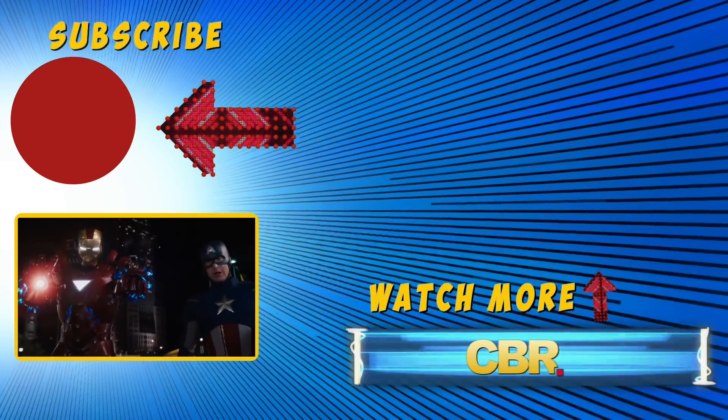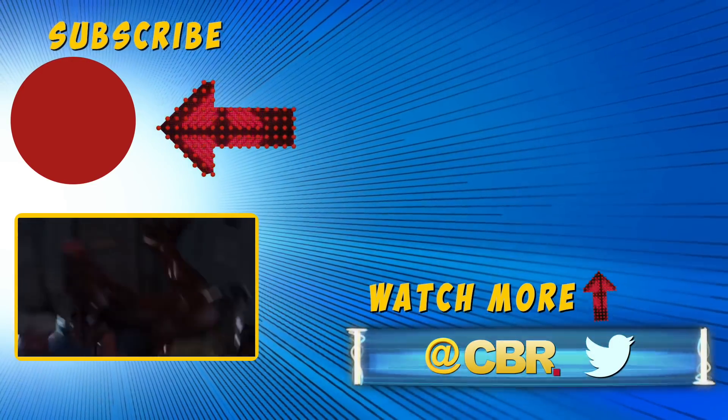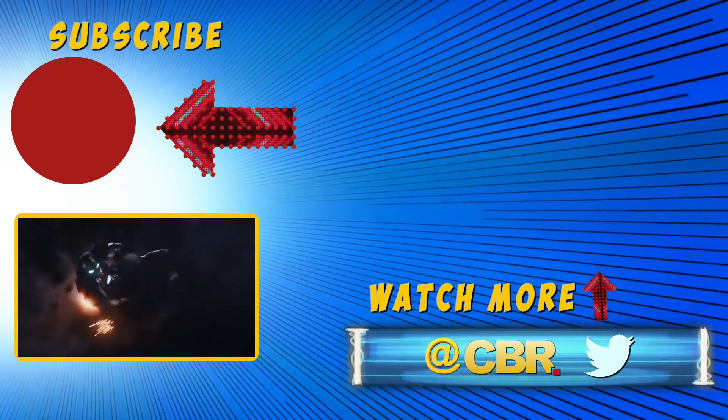Those are just some of the ways that Tony manages to bend science as we know it. What's your favorite bit of Stark's speculative tech, or your best guess as to how he solved it in the first place? Let us know in the comments section, and why not subscribe to CBR for more MCU videos? Thanks for watching!